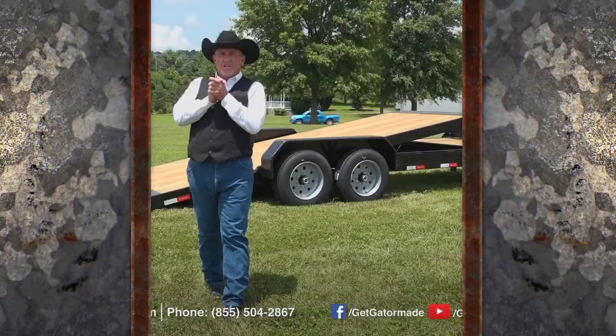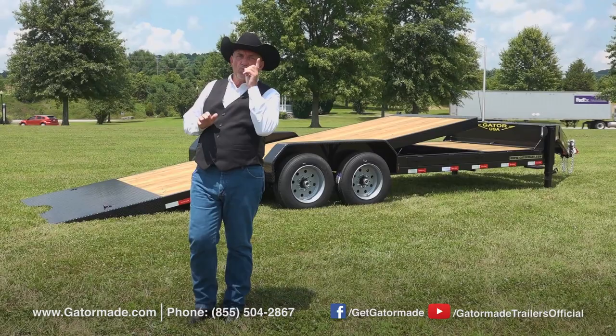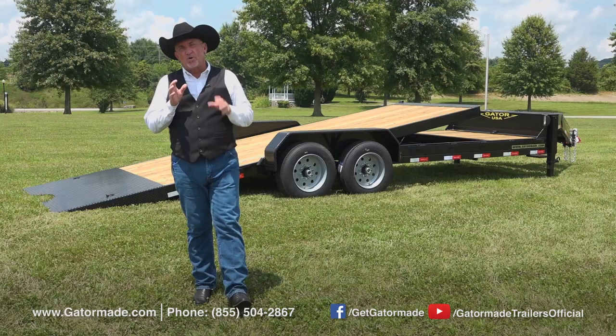At Gator Made we realize when you work hard you need a trailer that works even harder. That is why so many people trust our Big Muscle Series of trailers, just like the Gator Made Aardvark Tilt Equipment Trailer behind us.